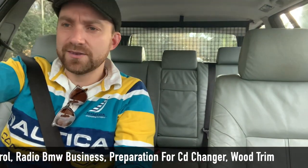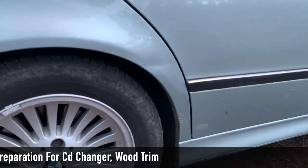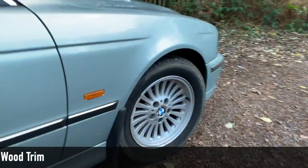Little bits of rust here and there. Good wedge of documents with it. It's only three owners from new, so it's a three owner car and it's great.